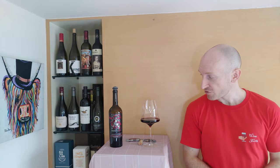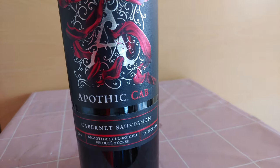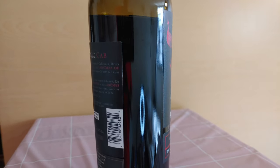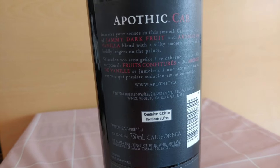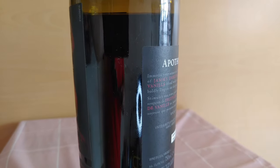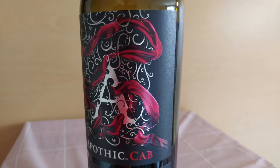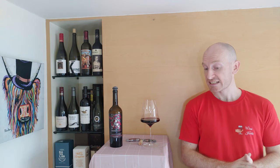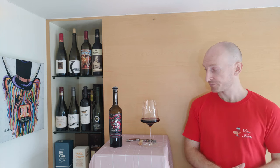Today we have a rather popular Apothic Cabernet Sauvignon — it's actually called Apothic Cab. This costs $10 and it's 13.5% ABV. It comes from California and the label mentions an alluring twist on Cabernet Sauvignon, and that alluring twist is the addition of Zinfandel to the blend.